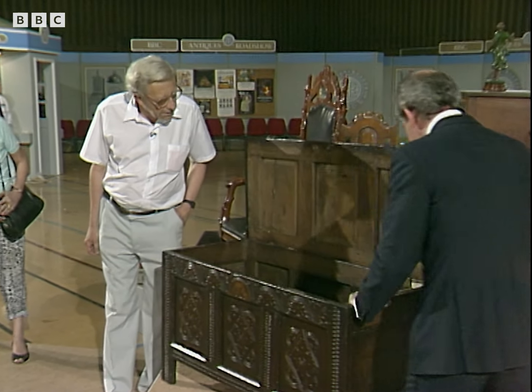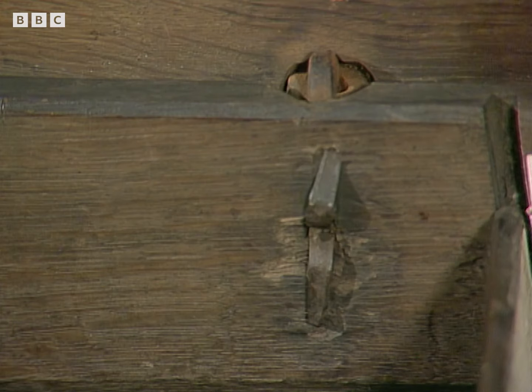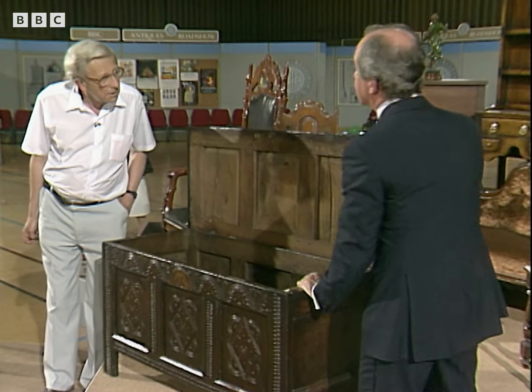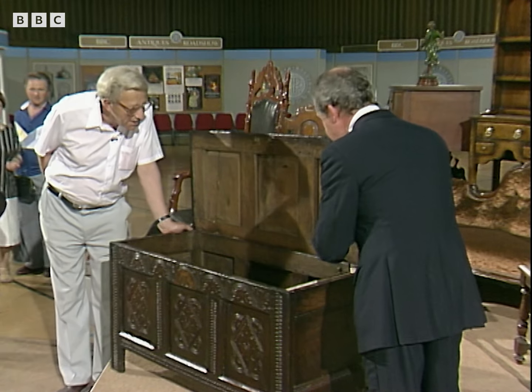And here you can see — those are probably the best, thickest and best preserved iron hinges I've ever seen. They are so good, so pure, they could have been on there 50 years, rather than since 1660 when this thing was made. And I mean, that is marvellous to see.